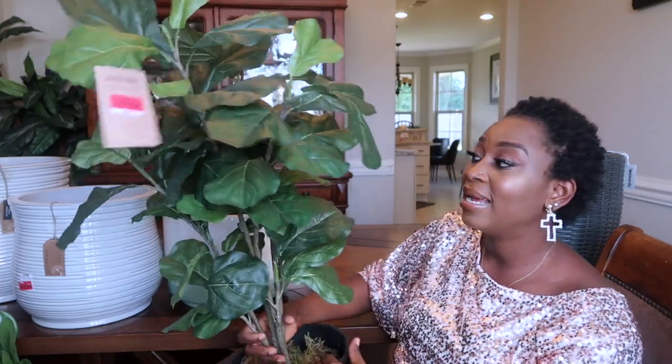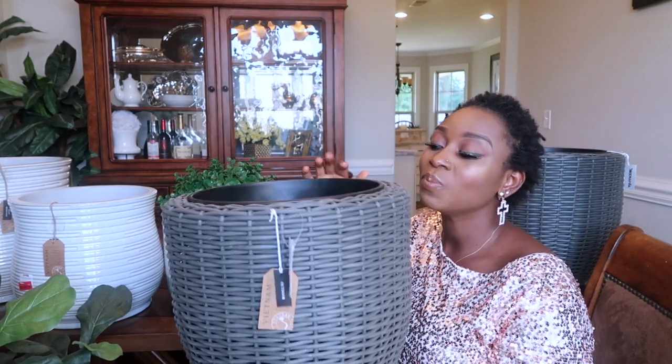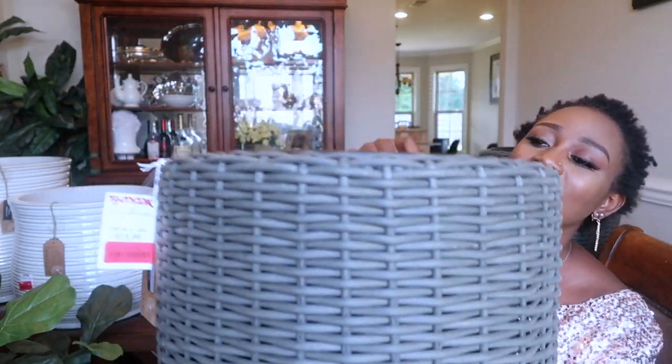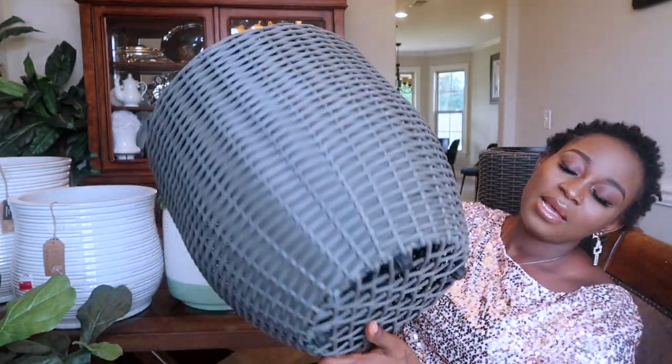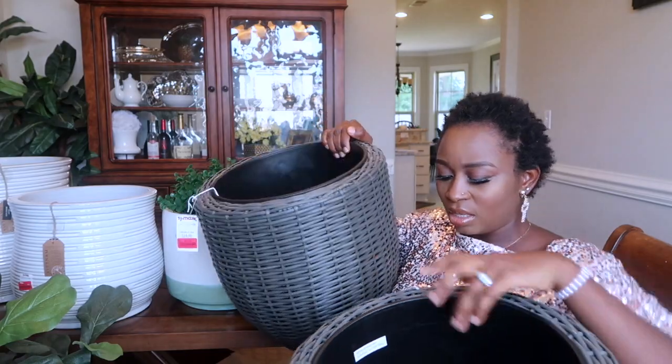This woven basket flower cord — I only paid $15 and it was originally $20, so five dollars off. Still a good deal. It's made in Vietnam — look at the detail, it's so neatly made. It comes with a liner for the flower and four feet at the bottom. I got two of these. They're so pretty — $15 each, originally $20.